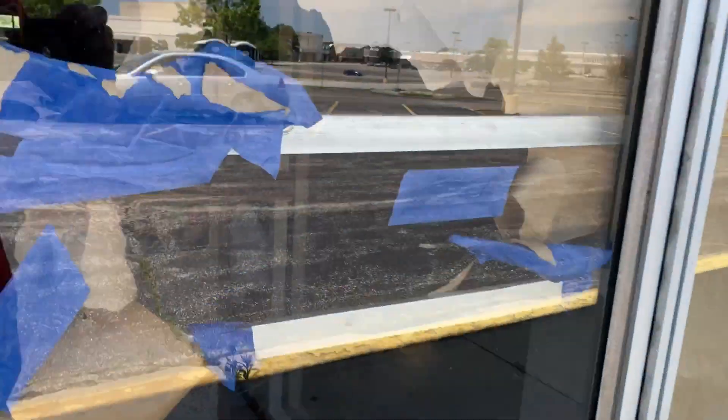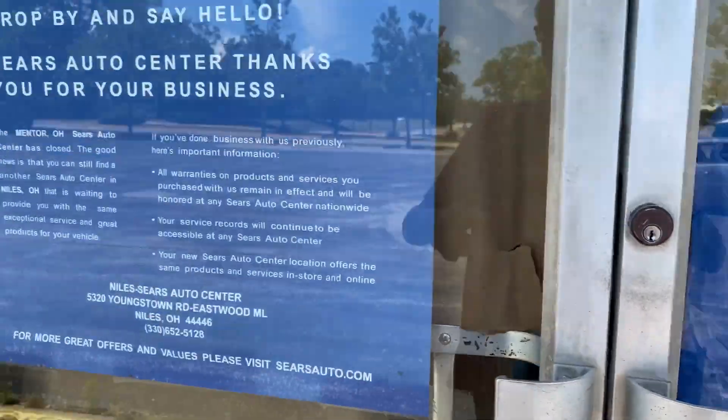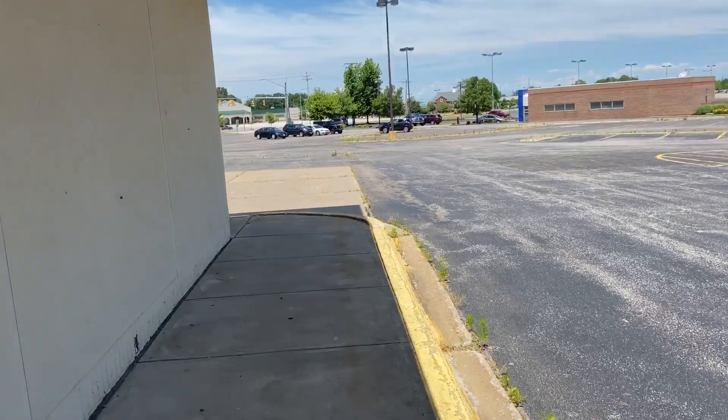One more shot of the lobby real quick. It's funny that they say Niles Sears Auto Center, because the one in Niles, Ohio is not open. I actually filmed that — if you guys haven't seen my video, go check it out. I also did that video with Bill, too.